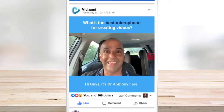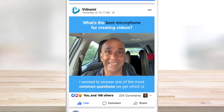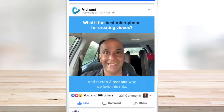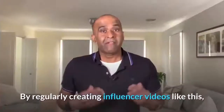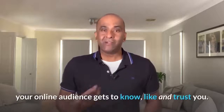Hi guys, it's Dr. Anthony here. I'm just about to do school pickup and I thought I'd make a quick video. I wanted to answer one of the most common questions we get, which is: what's the best type of microphone to use for creating videos? The mic we use is called the Rode SmartLav Plus and there's three reasons why we love this mic. First of all, it delivers fantastic quality audio.